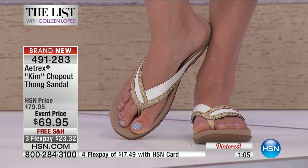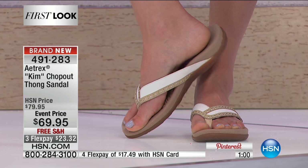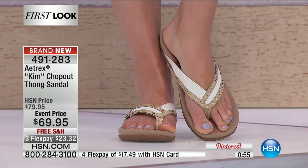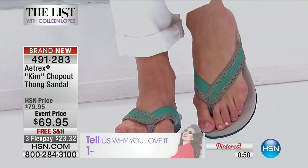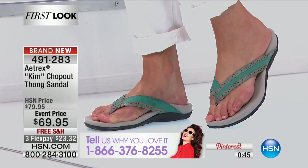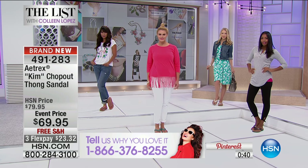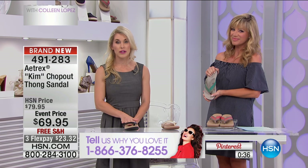We'd love to hear from you tonight. Give us a call at 1-866-376-8255. Share with us what you love about these new premieres, especially Atrix — I think this is a staple in our summer wardrobe, yet we take for granted just any flip-flop. We need the support that's actually appropriate, with arch support really where our arch is — a little bit more behind where we think it is.